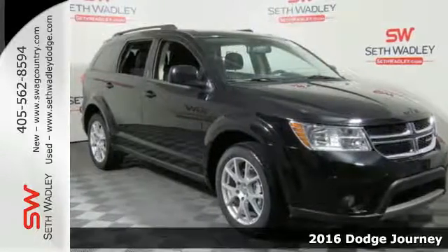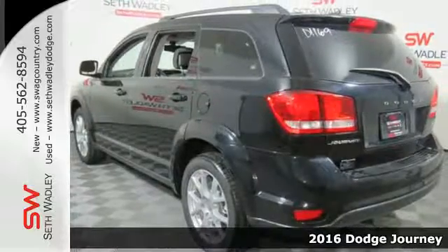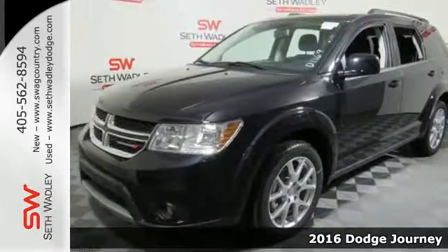Here's a 2016 Dodge Journey. This burly mid-size crossover offers a gratifying interior, a potent engine and impressive fuel efficiency.